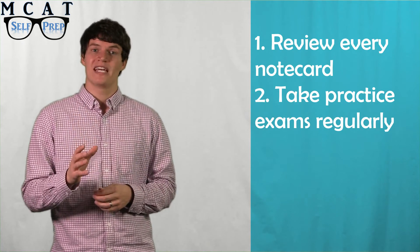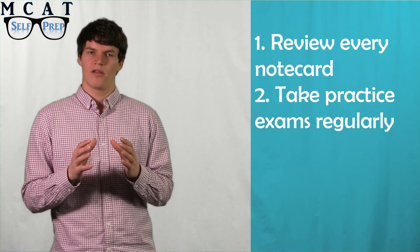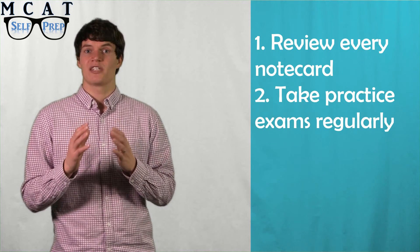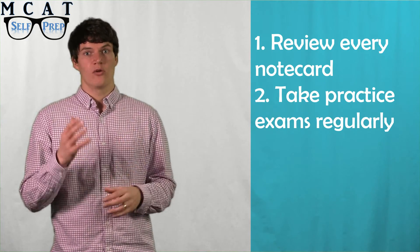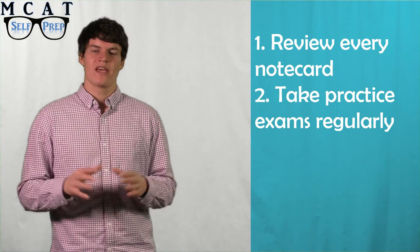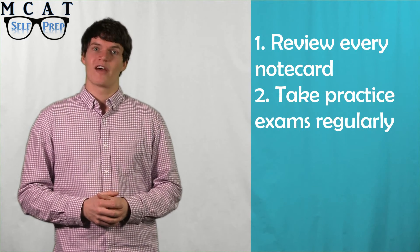Feel free to retake the AAMC practice exam you took at the beginning of your studies, but save the other two that you haven't done yet until within about two weeks of your test date. Many top scorers have found that this was able to accurately predict their MCAT score within a few points. The MCAT Self Prep course entails taking a practice exam every four days during the final month of preparation.